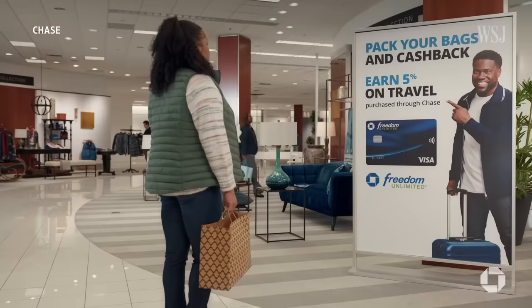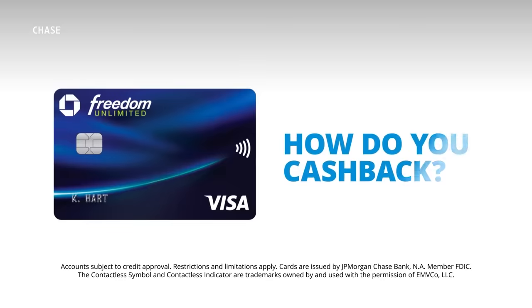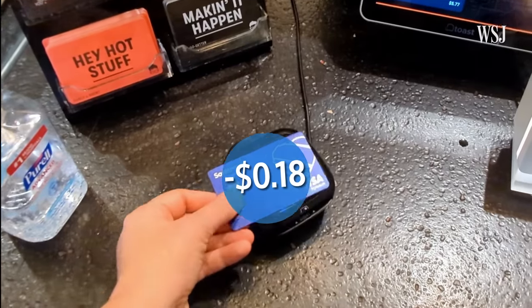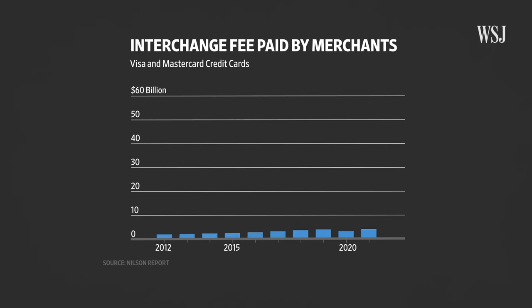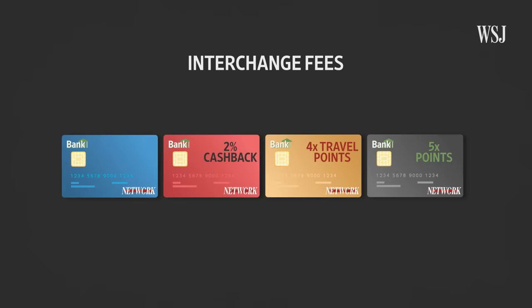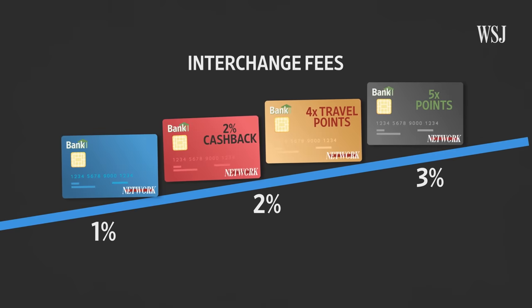Cash back credit cards or credit cards with miles for travel benefits — someone's paying for that. It can be only a few cents or maybe a few dollars, but think about how much that adds up when you take into account all transactions being made. Merchants paid banks and other credit card issuers interchange fees, set by Visa and MasterCard, roughly $55 billion just last year. Generally, a higher rewards card will come with a higher interchange fee.